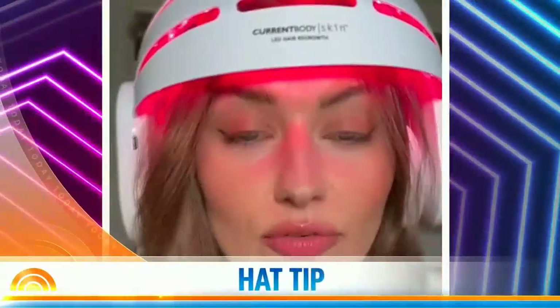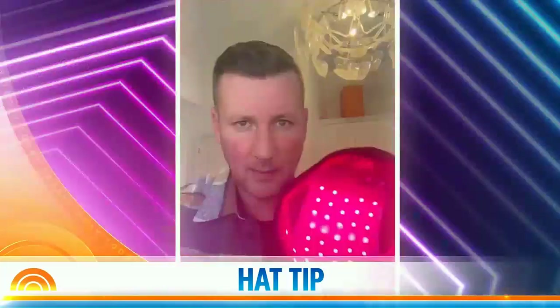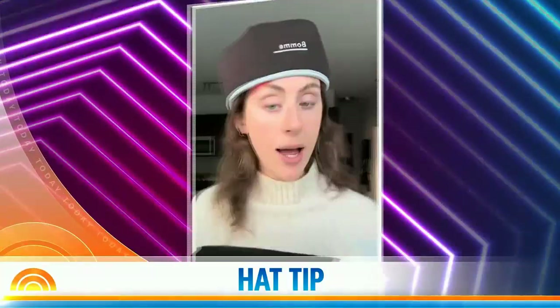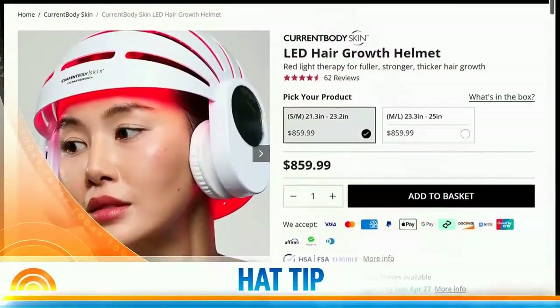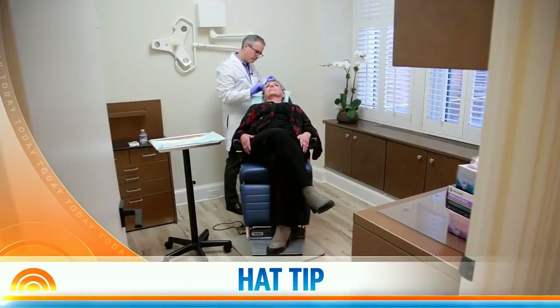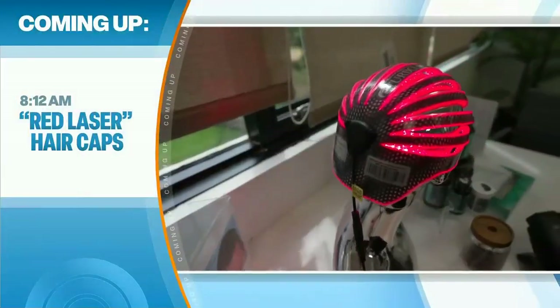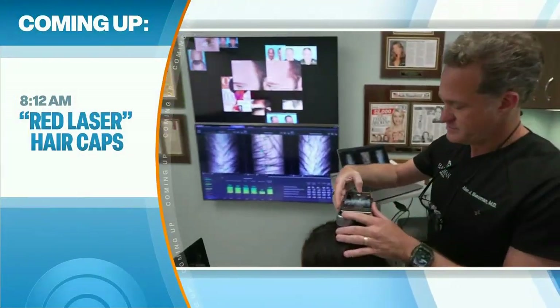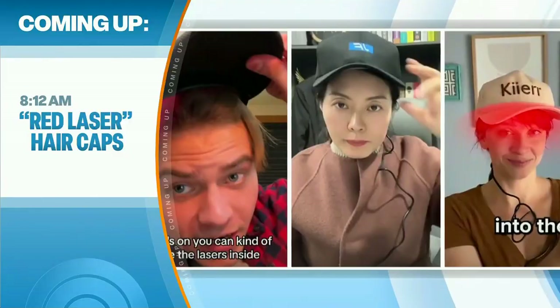You've probably seen these red laser caps all over the internet. This has really changed my life — I think it's been helping so much. But do they really help with hair growth and are they worth the price? These futuristic-looking red laser caps are being sold as a way to treat hair loss. How do they work? Do they work? Are they worth the price?